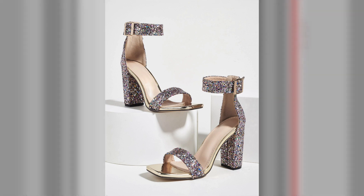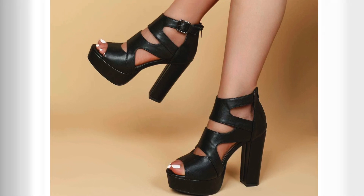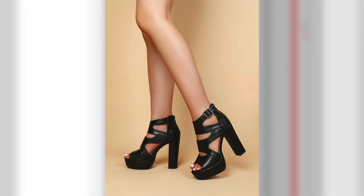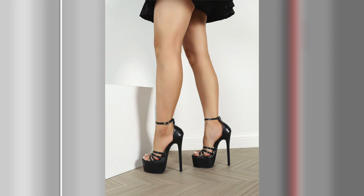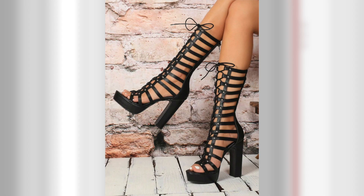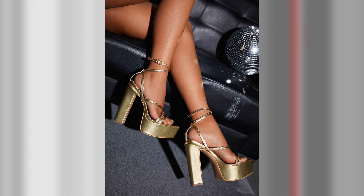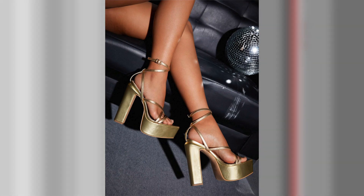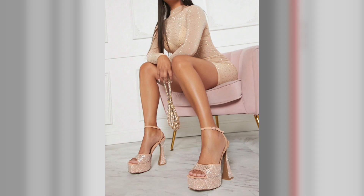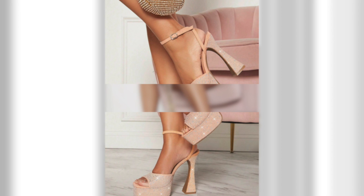Pair them with a flowy maxi dress or a chic jumpsuit for a bohemian-inspired look during the day. In the evening, they can be paired with a cocktail dress or tailored trousers for a more formal and sophisticated ensemble. Open-toe high heels come in a myriad of designs, allowing you to express your personal style. From classic and timeless to bold and edgy, there's a perfect pair for everyone. Explore options like strappy heels for a playful and summery vibe, or opt for pumps with elegant cut-outs for a more refined and feminine look.